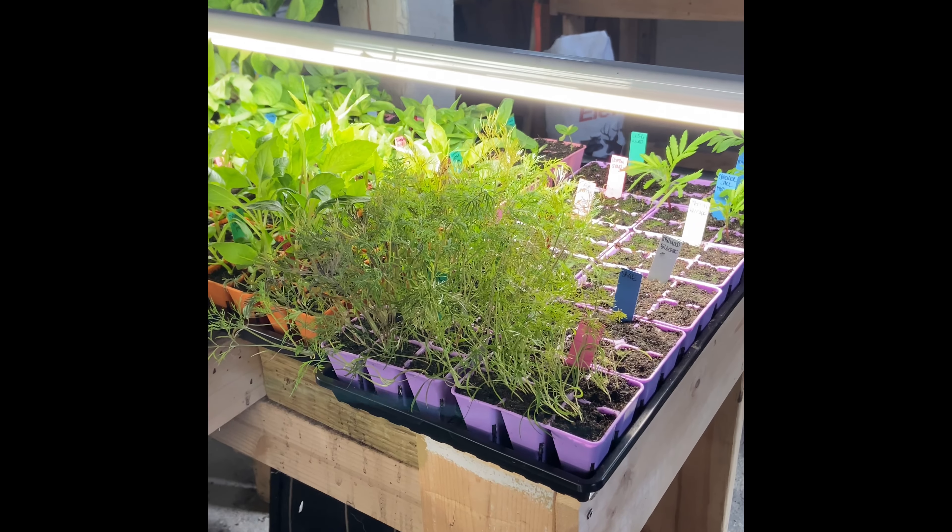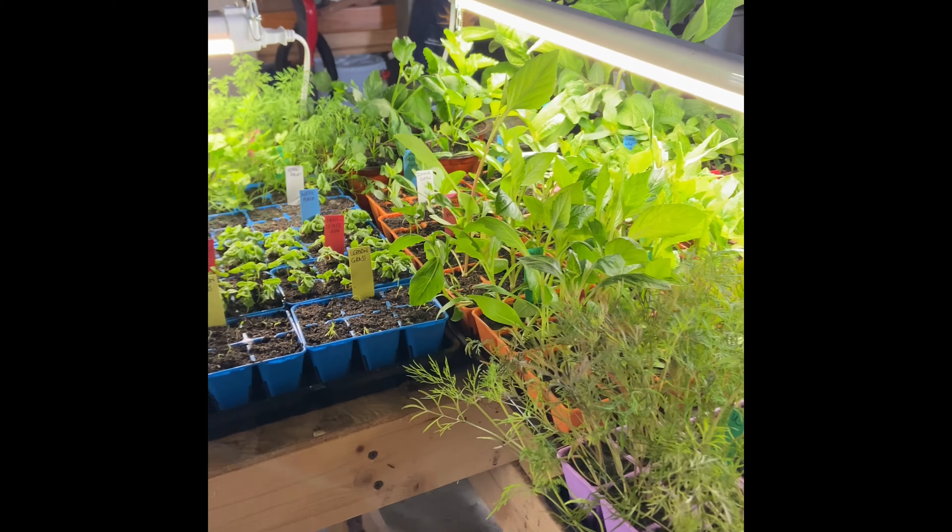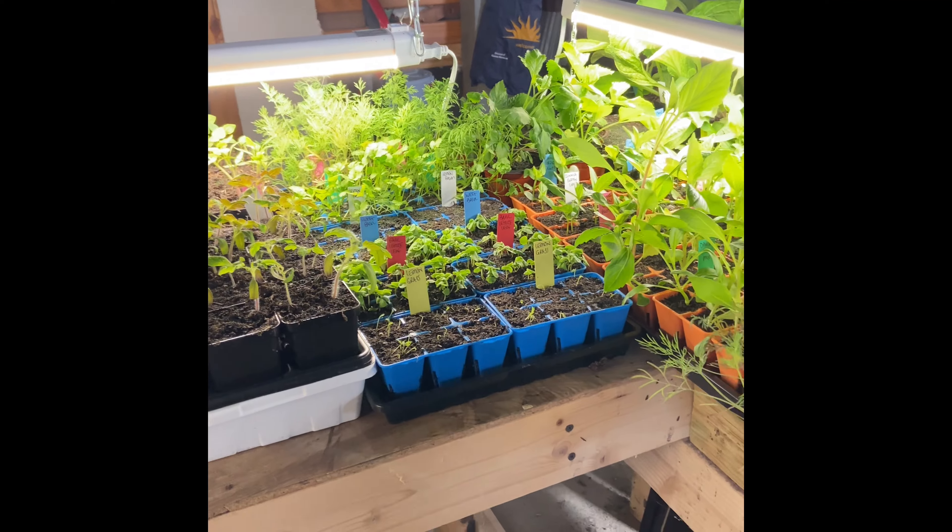Did someone say garden tour? We have to start our garden tour inside because we haven't planted much out yet — we're just not quite there yet.